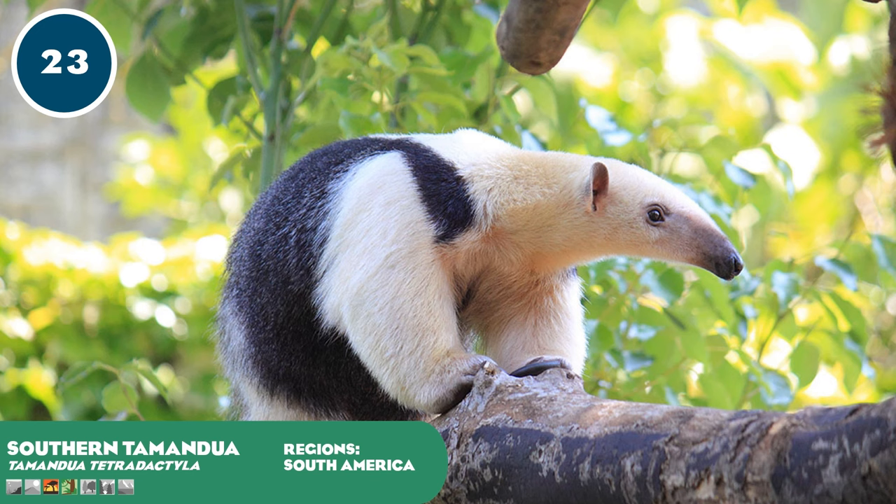Southern tamanduas, or lesser anteaters, are a tree-dwelling cousin of the giant anteater of the savannas. Their hooked claws allow them to climb with ease, assisted by a prehensile tail. Like all anteaters they are insectivorous, preying on various termites, ants and, in the case of the tamandua, bees. They prefer areas close to water where moisture allows trees to carry vines and epiphytes, creating a more ideal habitat for insects. They inhabit a variety of habitats — both wet and dry forests, savannas and thorn scrub — and are thought to have diverged from the giant anteater in the late Miocene, adopting a largely arboreal lifestyle.